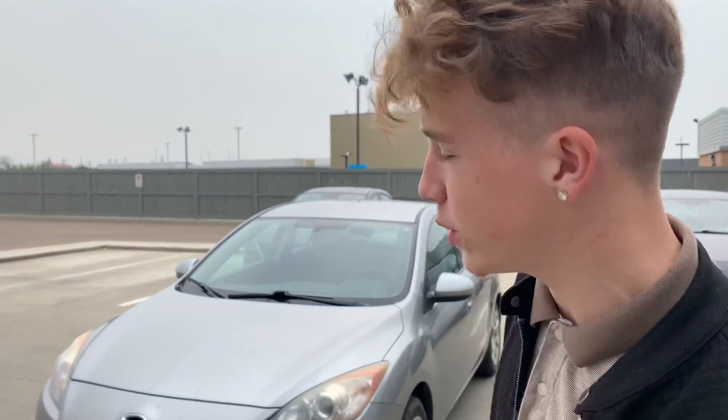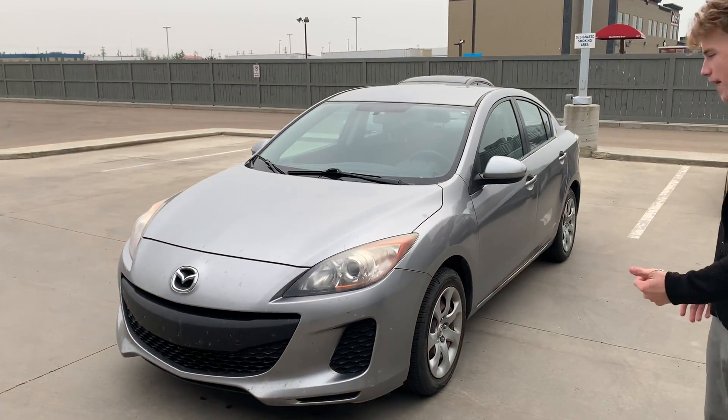Good afternoon Alan, this is Tyler here from LA Mazda. I just want to make you a quick little video here to put a face to the name and show you who I am, as well as show you our 2012 Mazda 3.